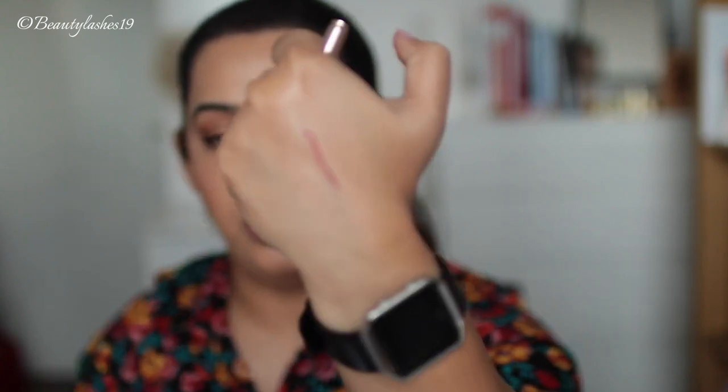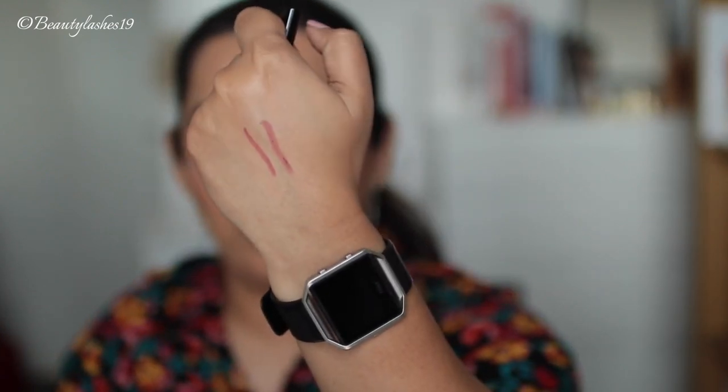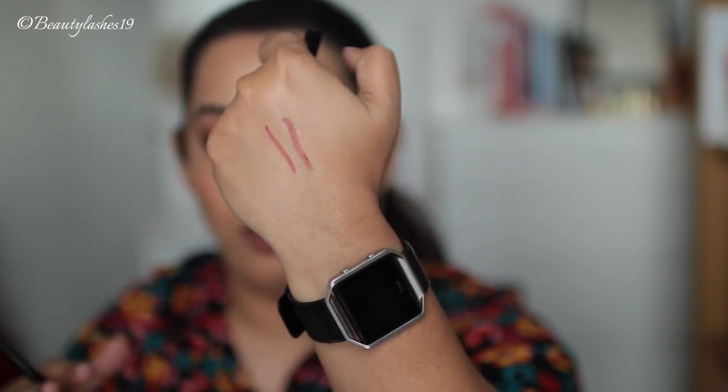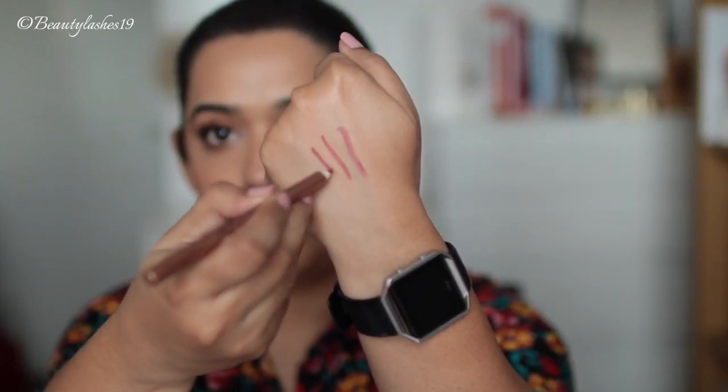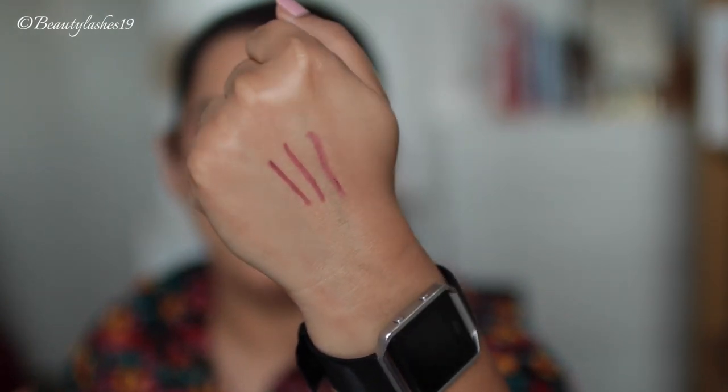Now let's move on to the lip liner texture. I'm going to do one swipe for each. The Lisa Eldridge lip liner is more on the sheer side compared to Charlotte Tilbury or Pat McGrath lip liners, so just keep that in mind. I don't get as much opacity unless I go over it twice or three times. Next is the Pat McGrath lip liner in Suburbia — one swipe and you can see it's more pigmented. The Lisa Eldridge liners are just a bit more sheer compared to the other two formulas, but all three are equally long-wearing.